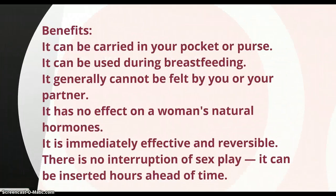Benefits of the diaphragm: it can be carried in your pocket or purse. It can be used during breastfeeding. It generally cannot be felt by you or your partner. It has no effect on a woman's natural hormones. It is immediately effective and reversible. There is no interruption of sex play, and it can be inserted hours ahead of time.